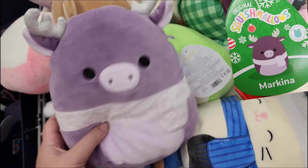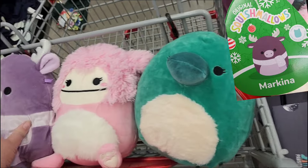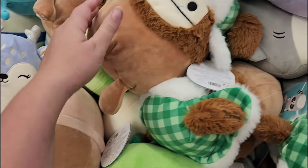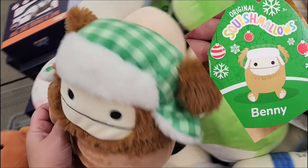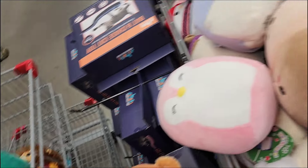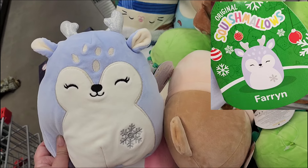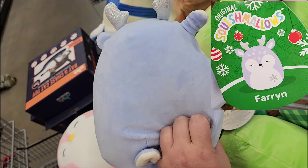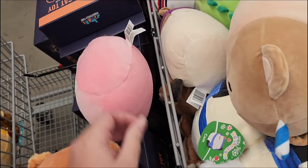Of course, if you've seen any of my videos, you've probably heard me say Bigfoots are my favorites. I love the Bigfoot Squishmallows. They did have the Christmas Benny. I had already bought him in a larger size at Kroger, but when I came to Five Below when the Christmas Squad dropped, this particular store did not get them in. So I was happy that this time when I went, they did have them out.